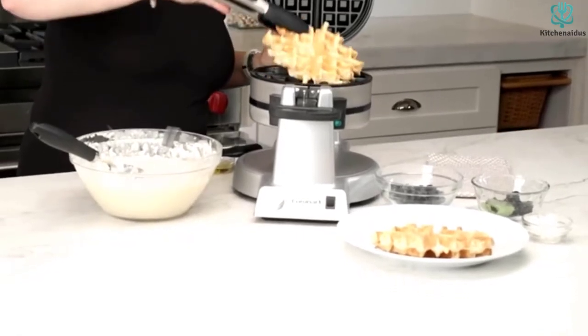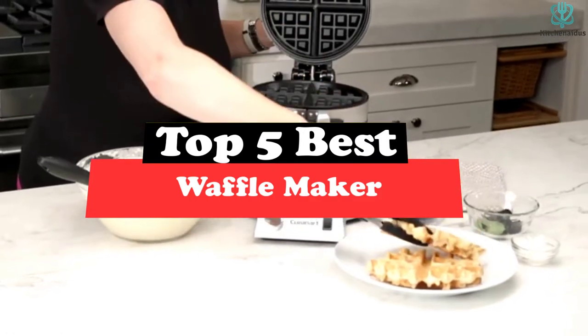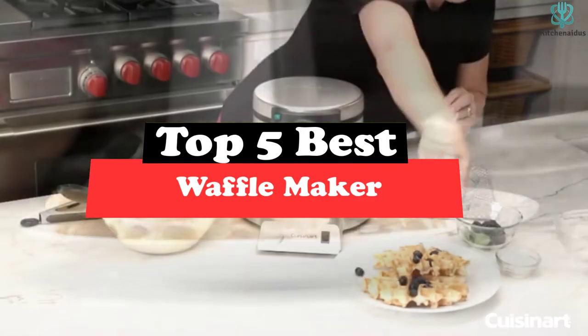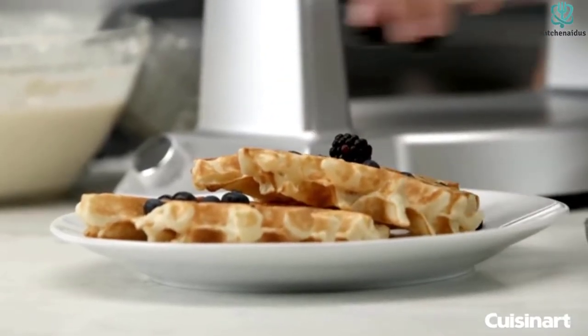What's up guys, today's video is on the top 5 best waffle makers. Through extensive research and testing, I've put together a list of options that will meet the needs of different types of buyers. So whether it's price, performance, or particular use, we've got you covered.